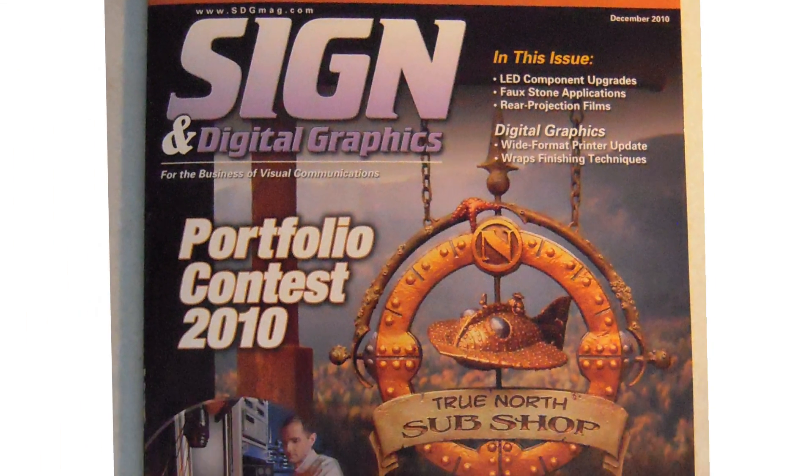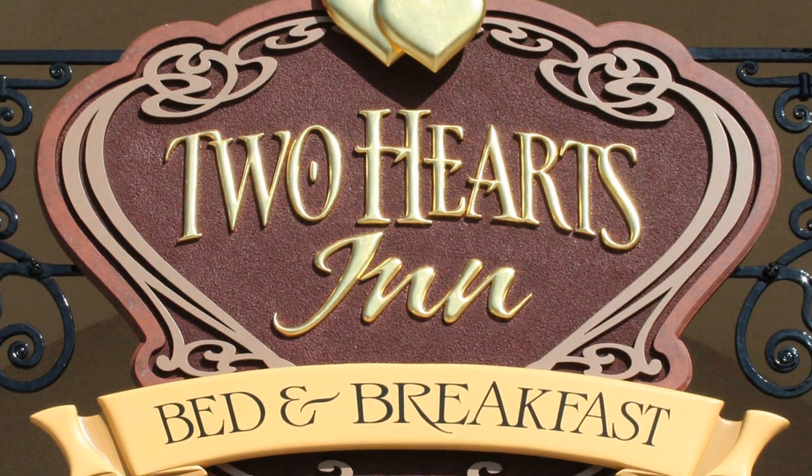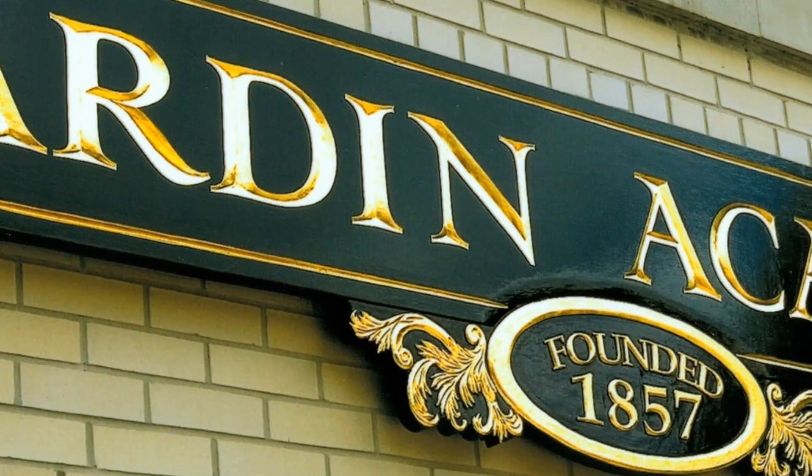Every year, Sign and Digital Graphics holds its annual portfolio contest where we see hundreds of examples of handmade signs and then showcase the best of the best within the pages of our portfolio issue.